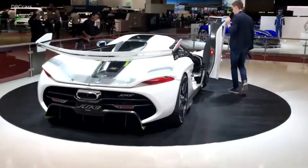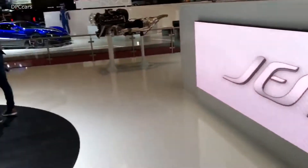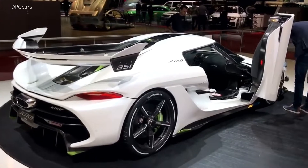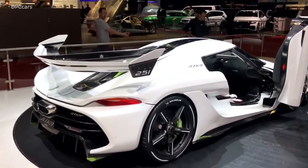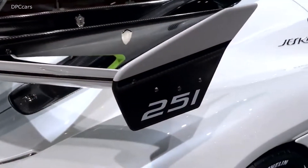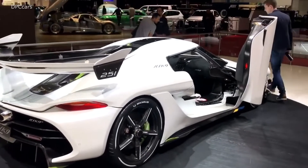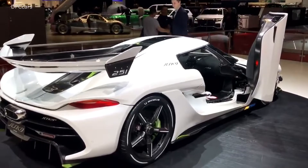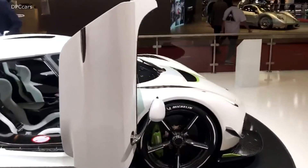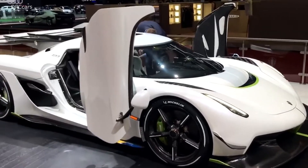This is the new Koenigsegg Yesco, named for the father of our CEO, Yesco von Koenigsegg. 251 is the chassis number — for those of you wondering what the number on the wing is, that's the chassis number. And Yesco is the name of the car. I won't spout out all the stats at you because you've probably read them already, and if you haven't, go to Koenigsegg.com. But it is amazing.